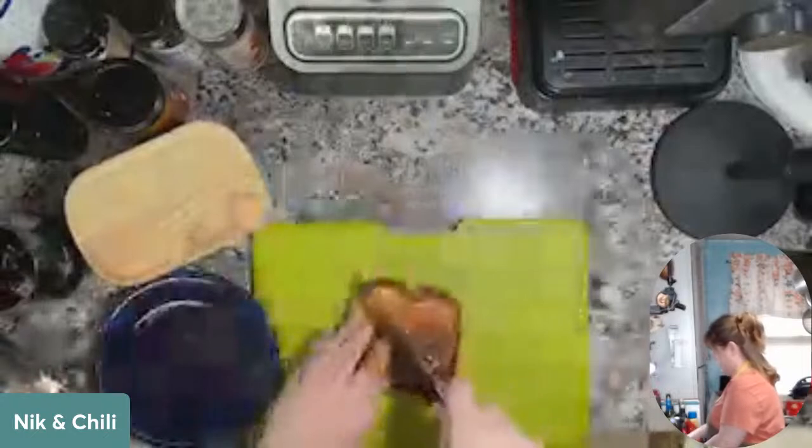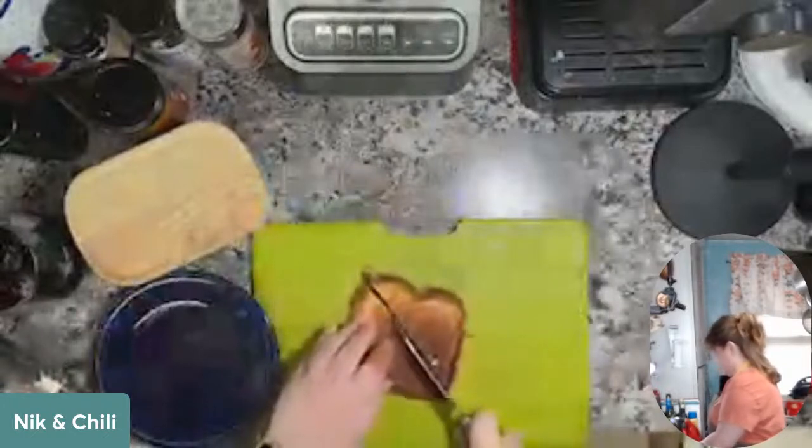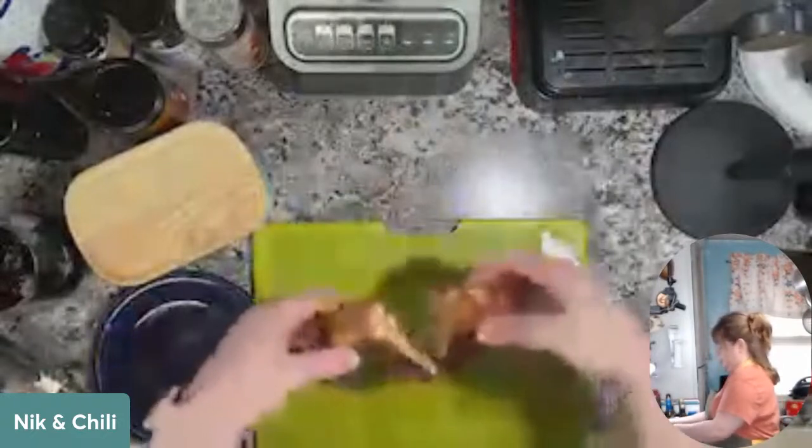I'm a diagonal person — you've got to cut it that way. I like the points. It's the only way to cut it. The cheese is melty but not too much — perfect.